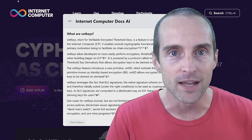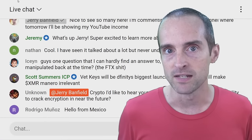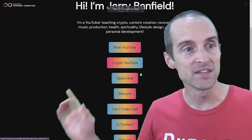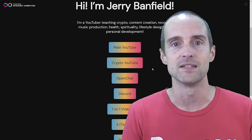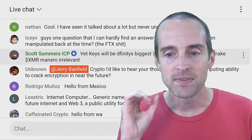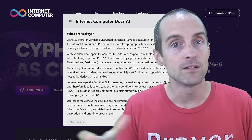If you are new to Internet Computer: it is the only crypto platform in the world where you can build the full stack completely on chain. You can build your website — as I have at jerrybanfield.com where you can schedule a call and join my OpenChat community — hosted on Internet Computer without requiring third-party services. VetKeys is a big breakthrough because one of the keys for enterprise and government adoption is privacy.